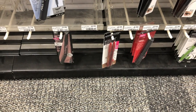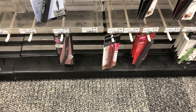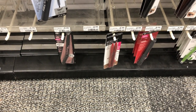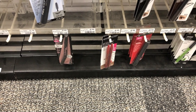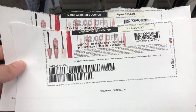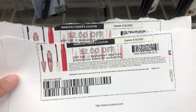Maybelline is buy two products, get a $5 extra care buck this week. I'm going to pick up two of the Maybelline Twin Brow Pencils at $5.19 each, or $10.38 for the two of them. I'm going to use printable coupons from Coupons.com for $2 off any Maybelline cosmetic product — two of those — bringing my total down to $6.38. Then I get back a $5 extra care buck for buying two items, making it only $1.38 for both.